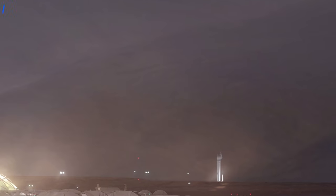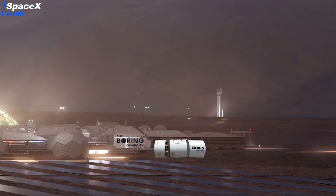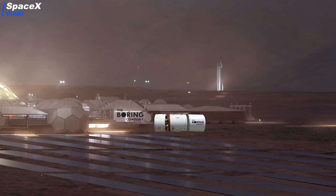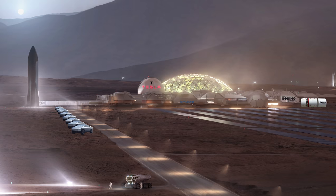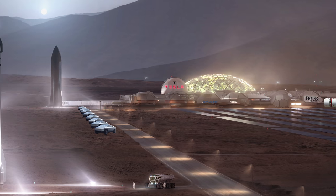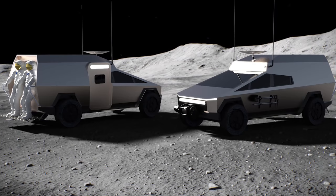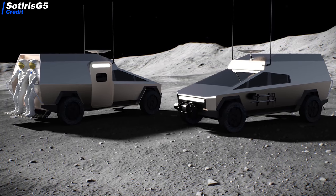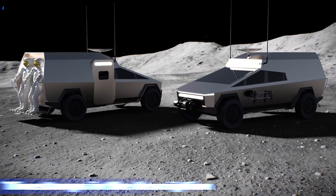In one of our previous videos, we already talked about how a potential collaboration between SpaceX and Boeing would look like on the Moon and on Mars. But Elon has other interesting companies which could pose a lot of fruitful synergies for future space colonization. Tesla is, together with SpaceX, Elon's biggest and most successful company. So what could Tesla actually do on the Moon or Mars? What technologies could it provide, and how would those synergies work?